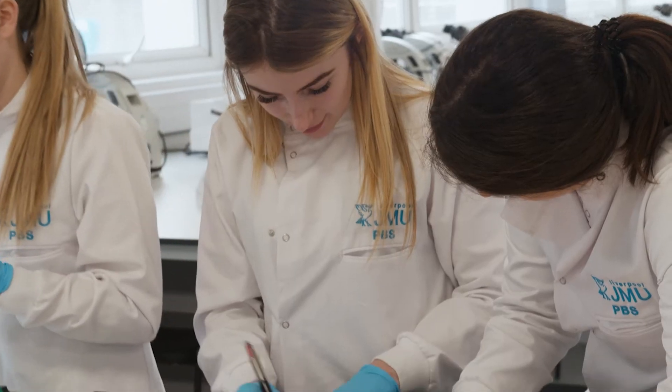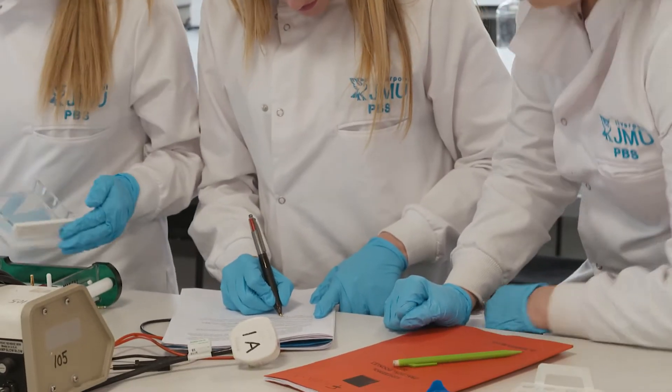Forensic science is very broad. It includes aspects of biology, chemistry, and physics, as well as learning about correct protocol, processes, quality assurance, and quality control.